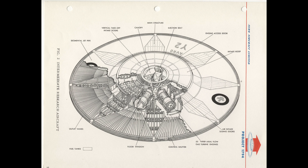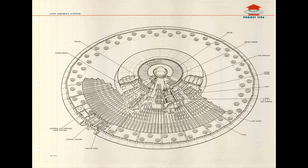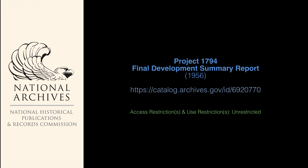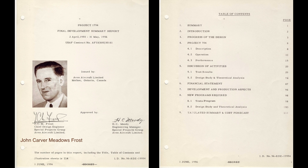In this video I will show all the pages of these two reports. Here starts the first report: the final development summary report from 1956. The main character of this story is John Carver Meadows Frost, a man whose work has been a great inspiration to me for his many way-out-there aircraft designs. He is also the father of the Avrocar.